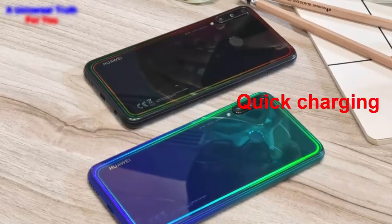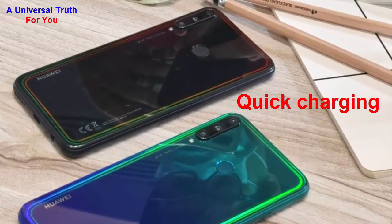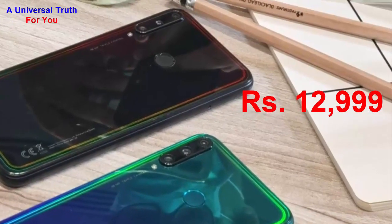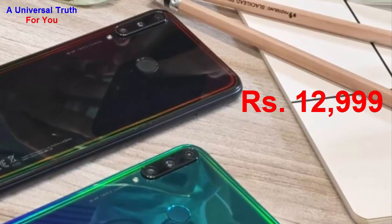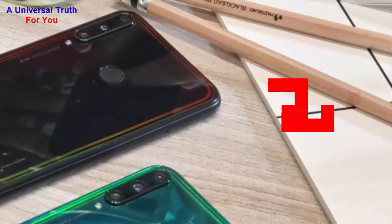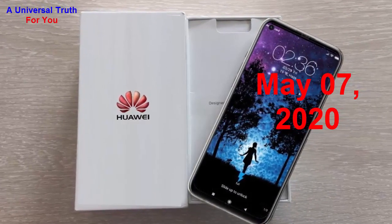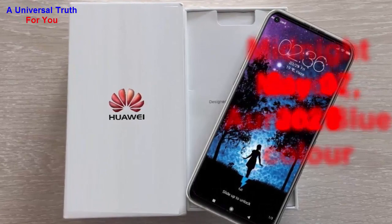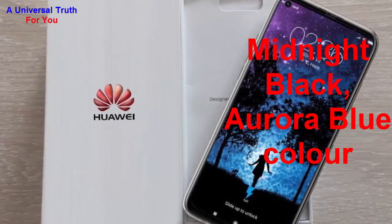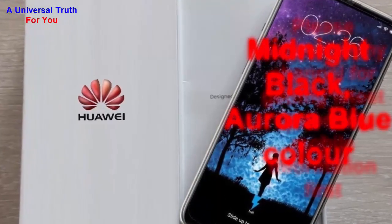The Huawei Y7P smartphone price in India is expected to be rupees 12,999. It is expected to be launched on March 7, 2020. This is the 4 GB RAM and 64 GB internal storage base variant of the Huawei Y7P, which is expected to be available in Midnight Black and Aurora Blue colors.